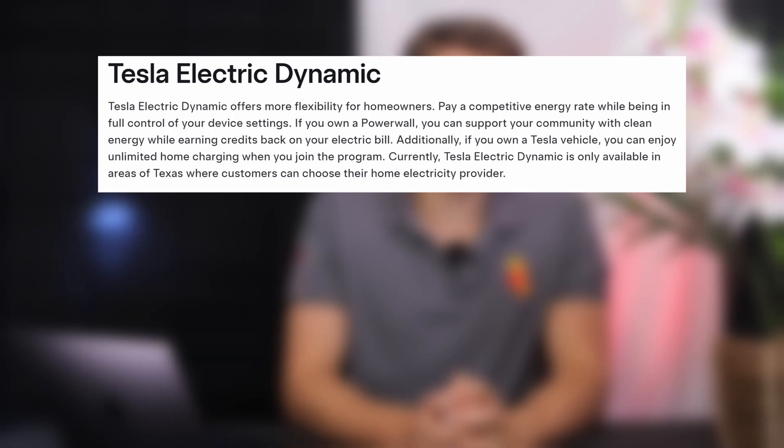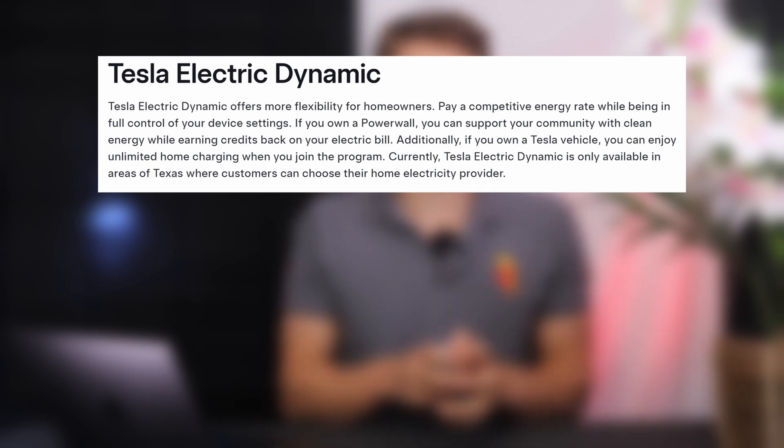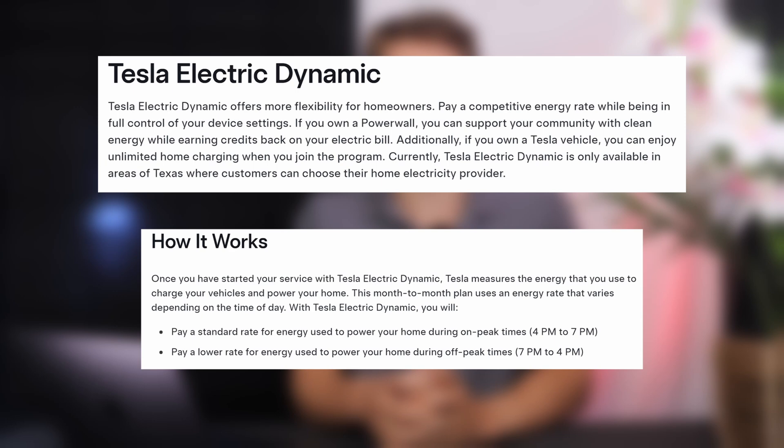Tesla Electric Dynamic is a month-by-month plan designed to optimise your savings. You'll pay a more competitive day rate and then a peak rate during higher demand periods, like with Octopus Flux. It allows you to optimise your savings by using a home battery.